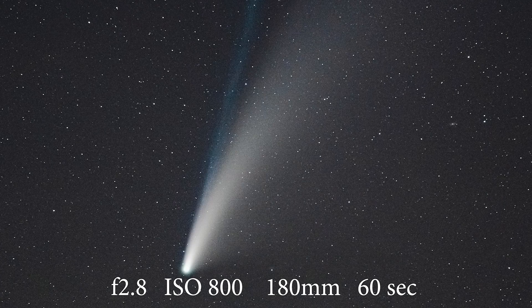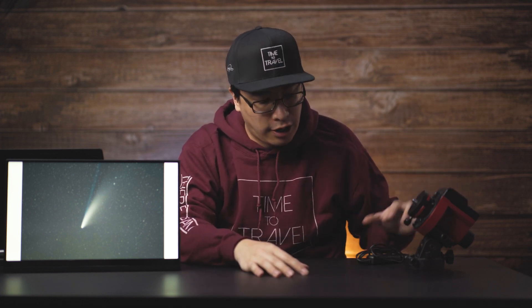Now onto the final image. I mentioned the settings I used to take this image earlier, but I'll show them again. I love this shot because you can see the blue ion tail coming out of the comet, and that's from the particles of the comet reacting with the sun when it flew by a few days ago. All of the previous images were just taken with a tripod and a camera. However, this image was taken with a star tracker and a shutter release cable so that I didn't introduce any shake by pushing the shutter button.